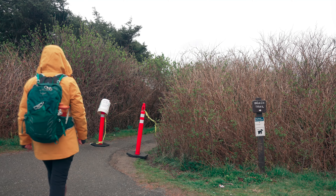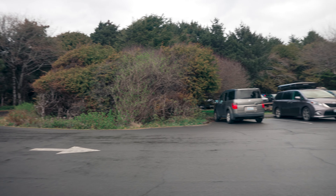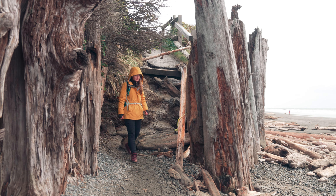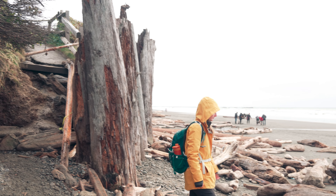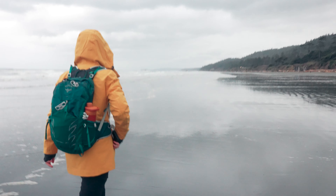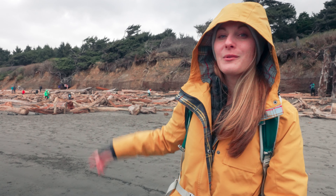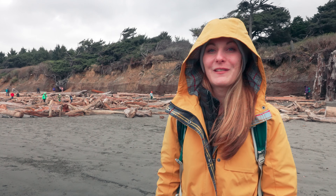Hey guys, we are in Olympic National Park and we are right outside of Kalaloch Campground. If you park in the Kalaloch Campground day use area, you can come down those stairs — they're washed out, so be extra careful. You can enjoy the beach, and right to the right of those stairs is the Tree of Life. So we're going to walk around the beach and enjoy it for a minute and then head over to the Tree of Life and see that.